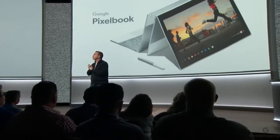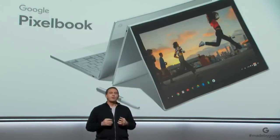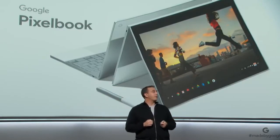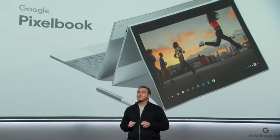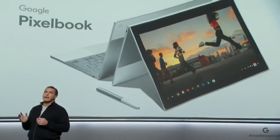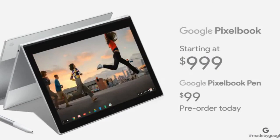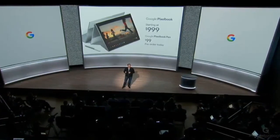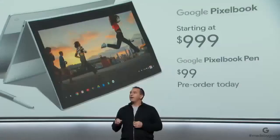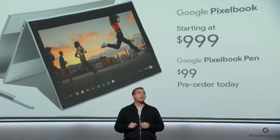That's a first look at Pixelbook, a radically helpful laptop that combines the best of Google's AI, software, and hardware. We think you'll love the beautiful, versatile design, high-performance hardware and software, new ways to access the Assistant, and all your favorite apps. It's available in three configurations so you can choose the performance, memory, and storage that's right for you. Pixelbook starts at $999, and the Pixelbook Pen is $99. Both products will be available in the U.S., Canada, and the U.K. on the Google Store and at over 1,000 retail locations including Best Buy. Pre-orders start today and they'll be in stores beginning October 31st.